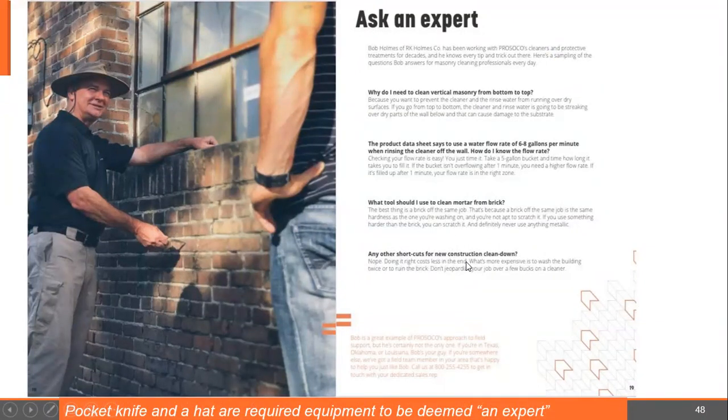Any other shortcuts for new construction clean down? Nope. Doing it right costs less in the end. What's more expensive is washing the building twice, three, or sometimes four times, or ruining the brick. Don't jeopardize your job over a few bucks on some cleaner.